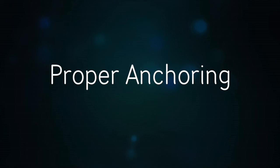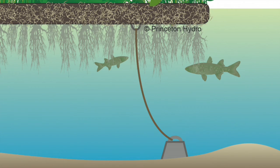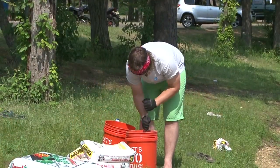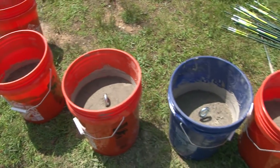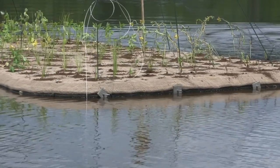The islands need to be anchored in place so they don't move from their given location. In our earlier projects we used simple cinder blocks, but we saw that wasn't sufficient enough. So what we do now is use some quick cement — we pour that into buckets and create an anchor with an eye hook on top, then use a steel cable to attach each anchor to one of the corners of the floating wetland.